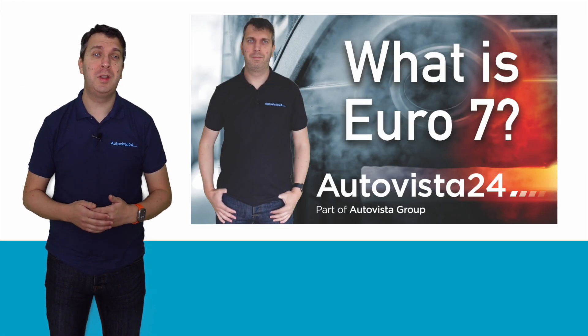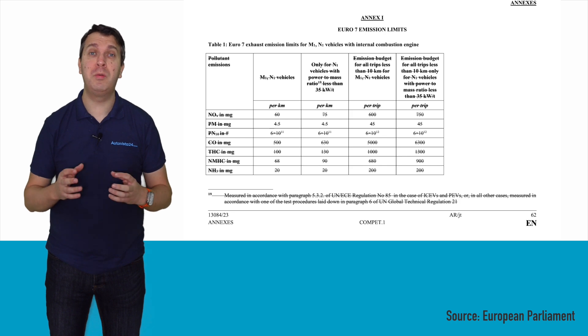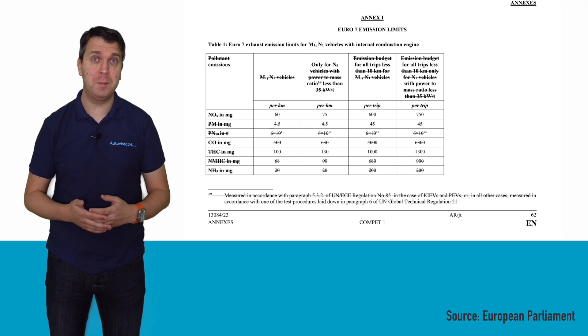We first covered the Euro 7 emissions standards last year. However, since then the new regulations have changed considerably, the result of many debates in the European Parliament and lobbying by automotive groups. This video will therefore cover the latest version of the standard, which is expected to be enshrined into law later this year.